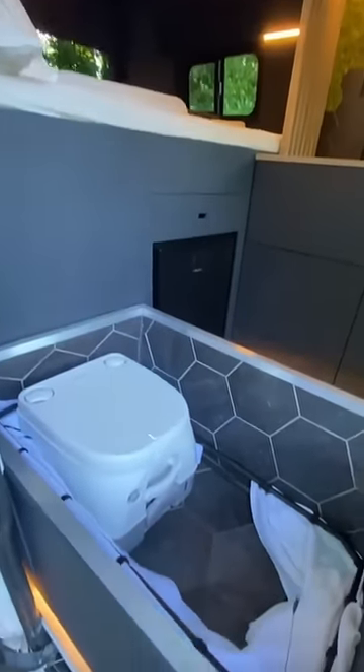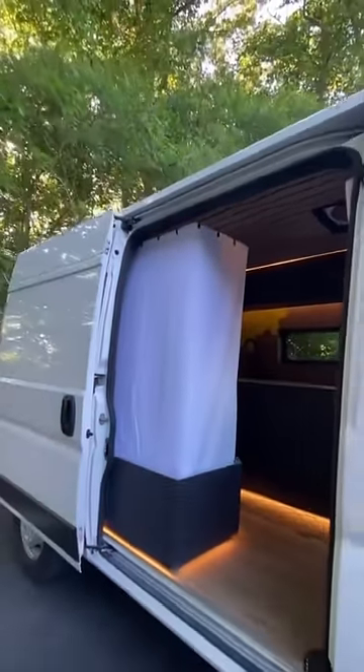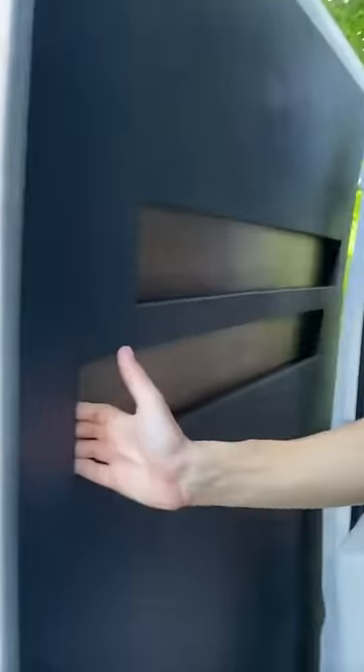This bench converts into a fully collapsible, self-contained bathroom and shower. On each side of the bed there is a window and reading light. When the side door is closed, these boxes can illuminate too.